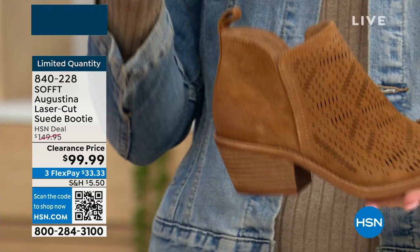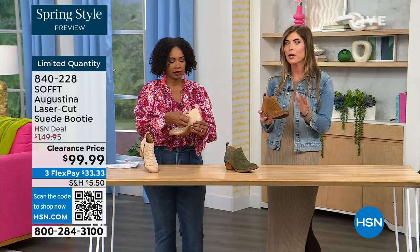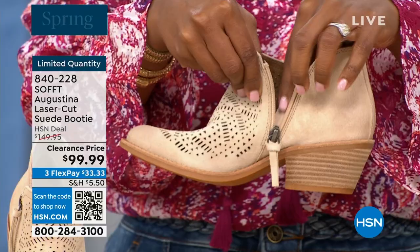You know what else is happening in spring? A lot of festivals, music, concerts, outdoor things. I just feel like these have that festival booty vibe. These are perfect for spring, even fall — with leggings, with your denim, or even with shorts. How cute would these be with denim shorts or little cut-off shorts?